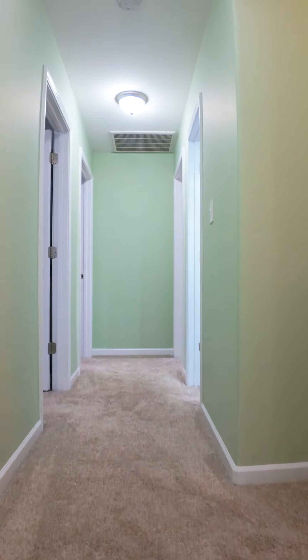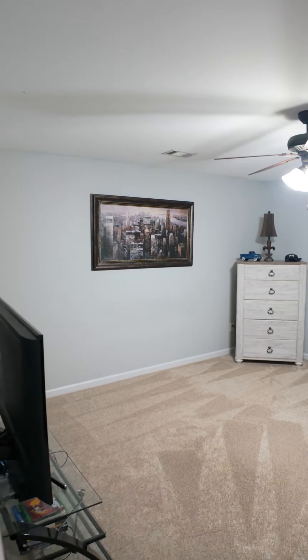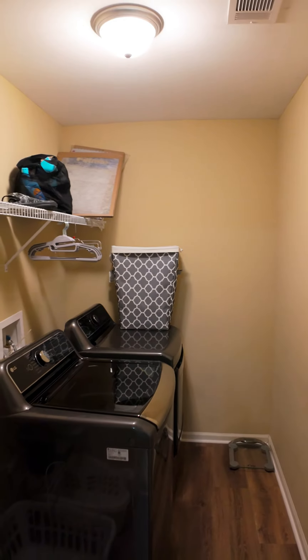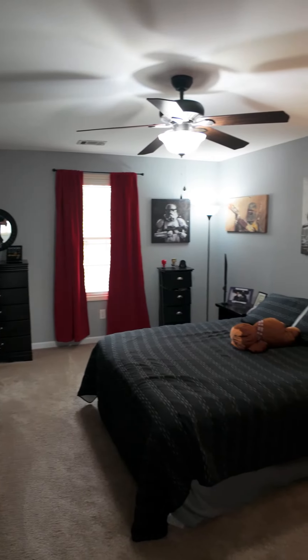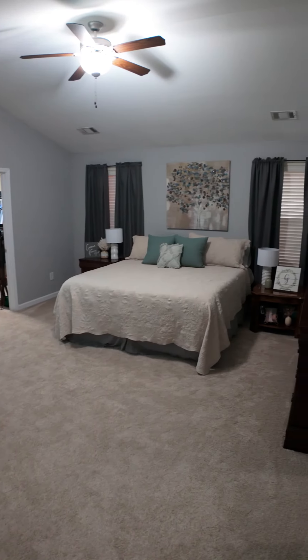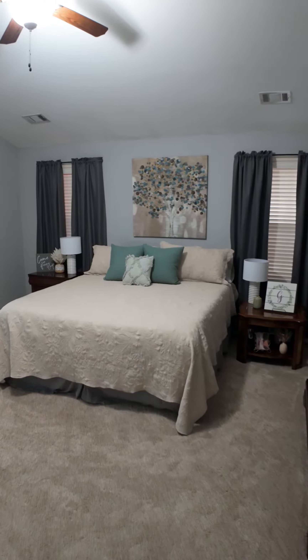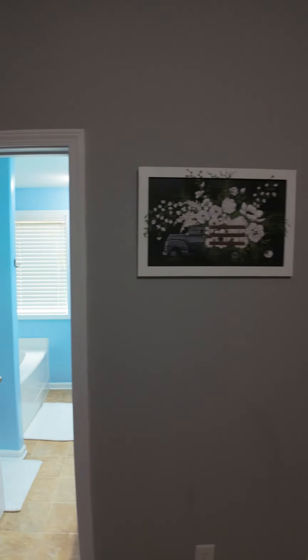Upstairs you will find four bedrooms with two full bathrooms. You also have your laundry room upstairs. And your primary bedroom is a great size with a walk-in closet.